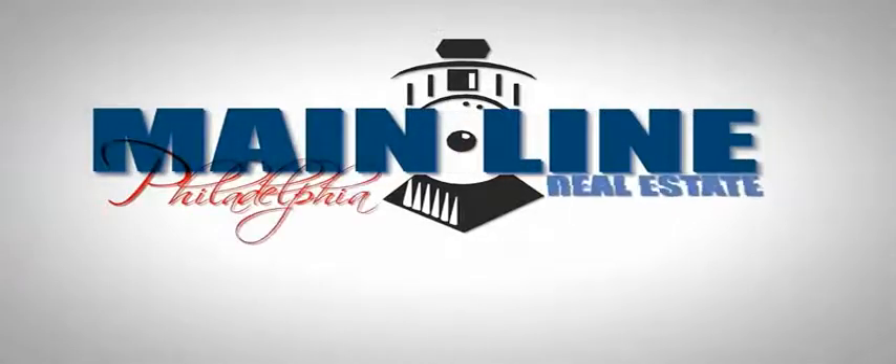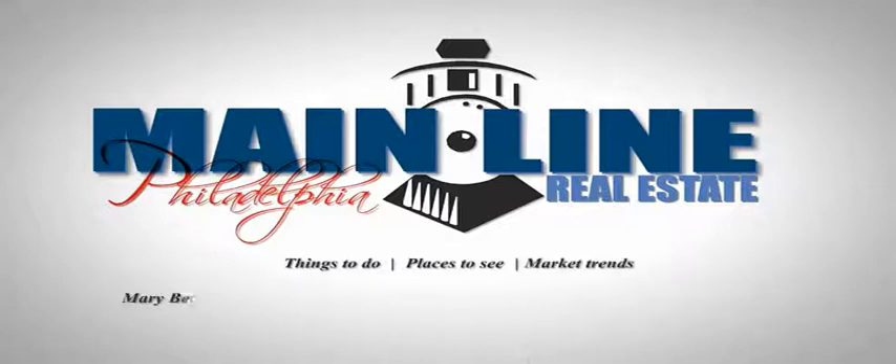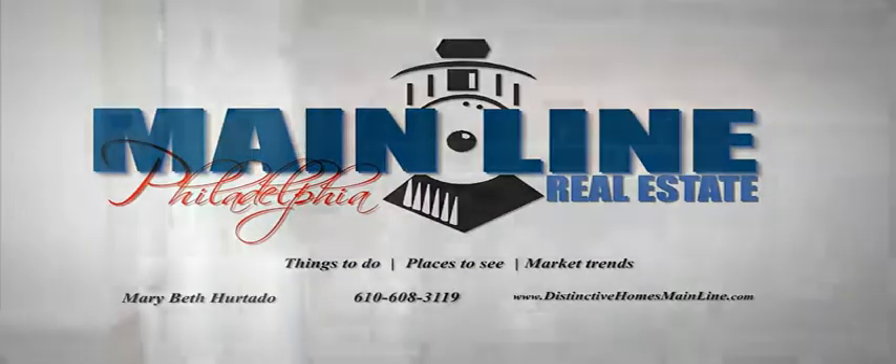Welcome to Distinctive Homes Mainline, showcasing the best of what the Philadelphia Mainline has to offer. 13 Weldon Lane in Bryn Mawr — we're going to take a look at the lower level.